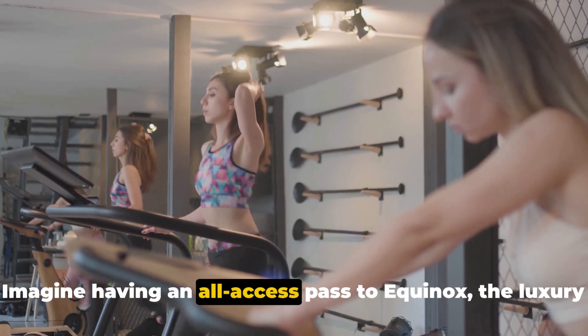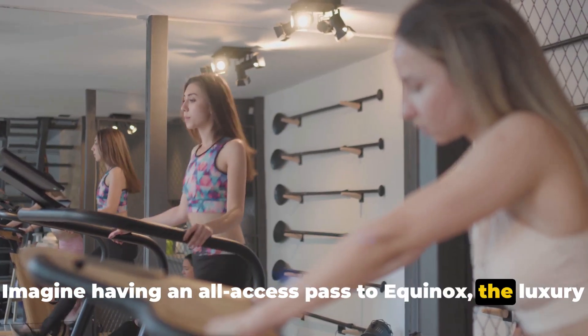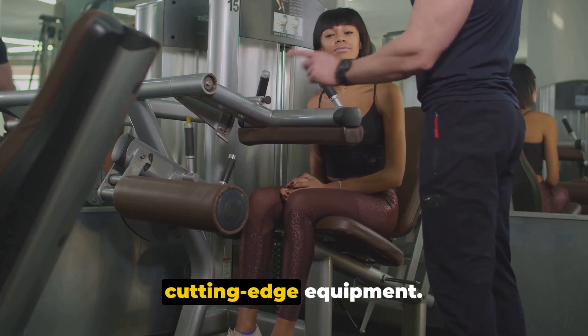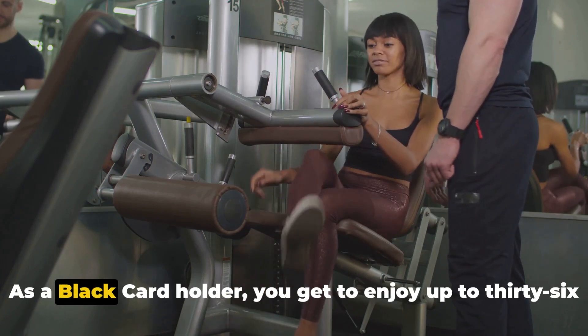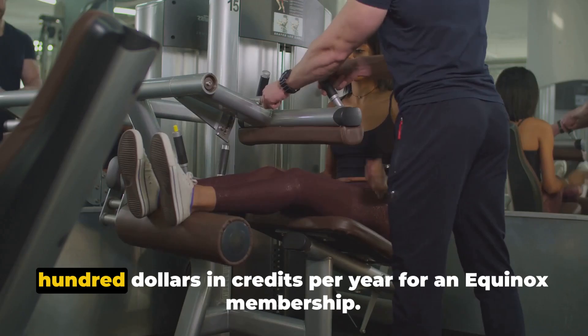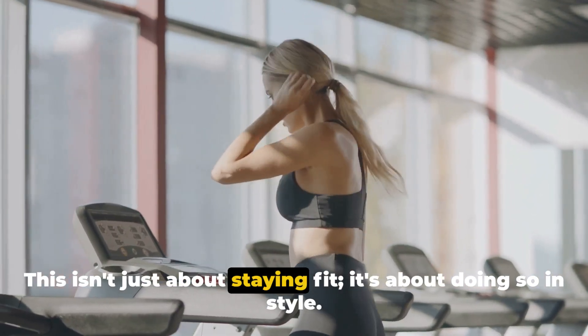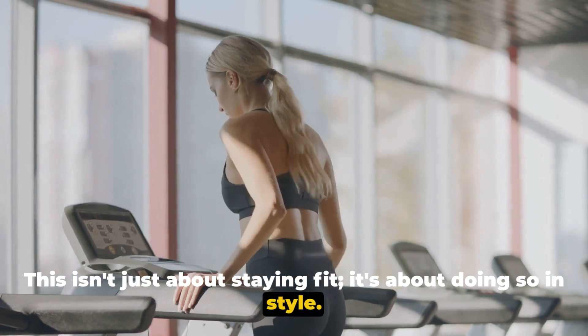Imagine having an all-access pass to Equinox, the luxury fitness company renowned for its upscale amenities and cutting-edge equipment. As a Black Card holder, you get to enjoy up to $3,600 in credits per year for an Equinox membership. This isn't just about staying fit — it's about doing so in style.